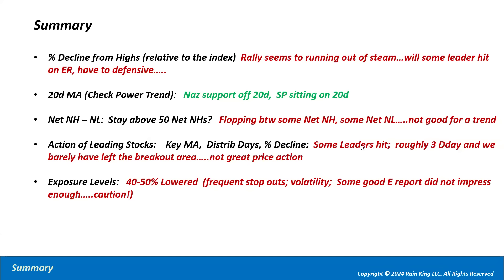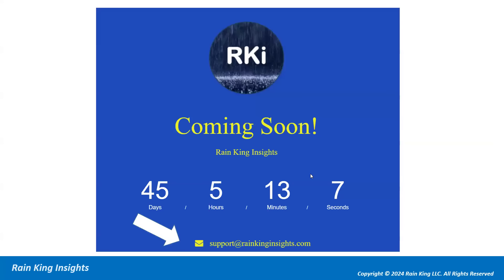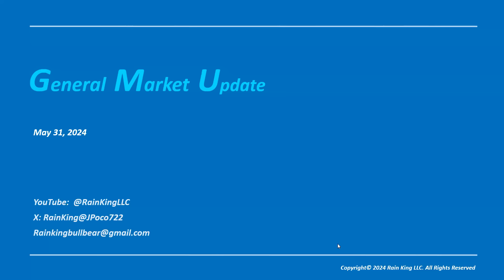Quote of the week from Marty Schwartz, Market Wizards trader: 'One of the great tools of trading is the stop — the point at which you divorce yourself from your emotions and ego and admit you are wrong.' The stop is so important; it protects you from your own emotions. If you're interested in Ranking Insights, send an email to support@rankinginsights.com. That's the general market update for May 31st — have a great weekend.